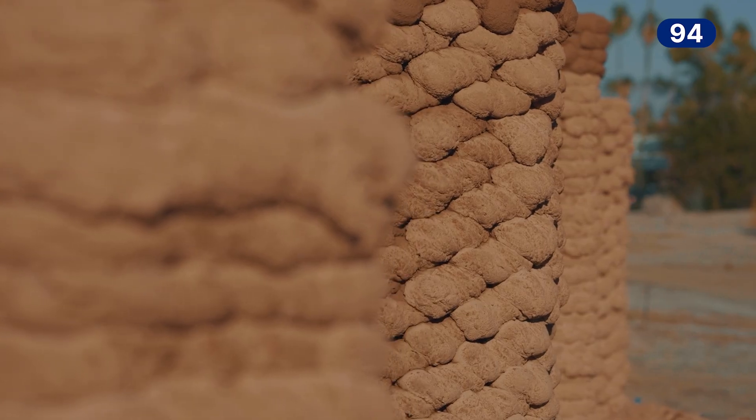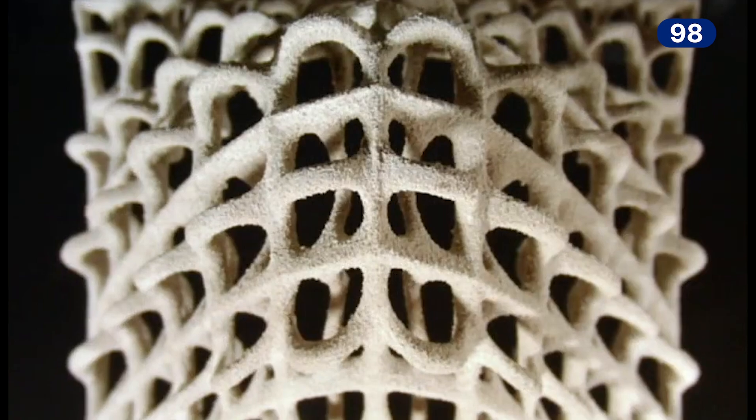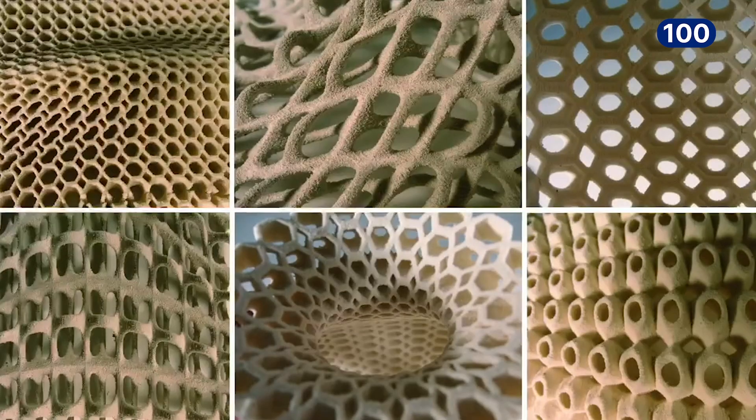Sometimes I call it AI. I think it's interesting to think about not only artificial intelligence, but ancestral intelligence — to draw from our 10,000-year-old heritage of building with earth.